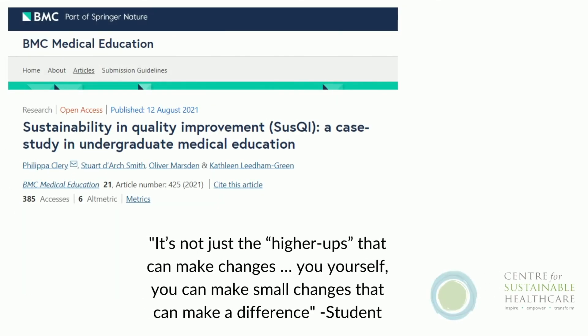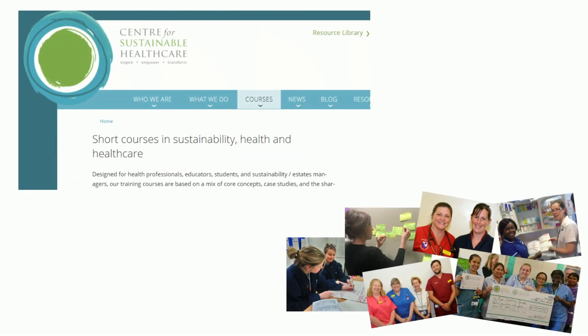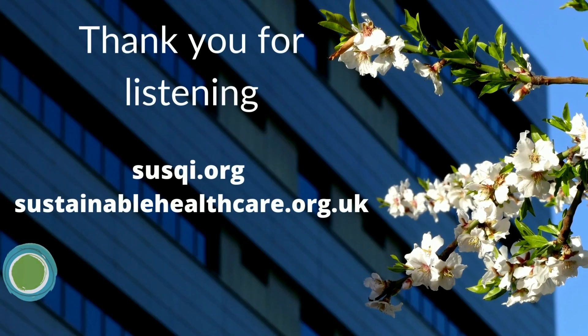We think the SUS-QI approach is an innovative approach to improving the sustainability of the healthcare system we work in. Research by CSH collaborators shows a significant increase in motivation to engage in quality improvement, and it makes students feel empowered to get involved in making changes to our system. All of our resources are available on susqi.org under the step-by-step project guide, or for those who want to spread this idea see the educator pack. You are always welcome to contact us for help, or come on one of our courses and join an exploding number of clinicians becoming SUS-QI educators in their areas of work. Thanks for listening.